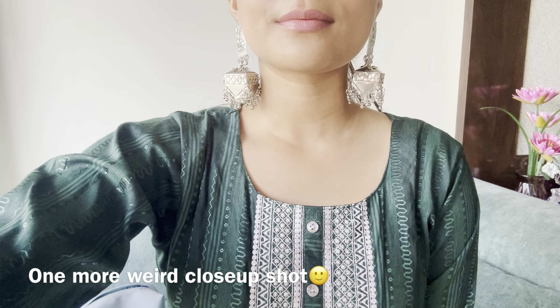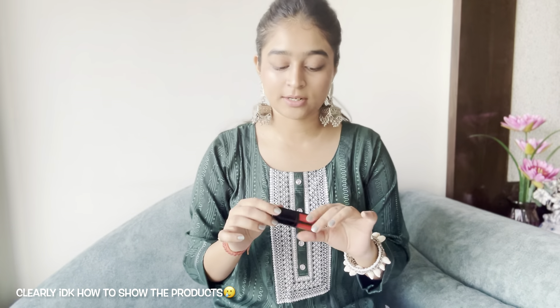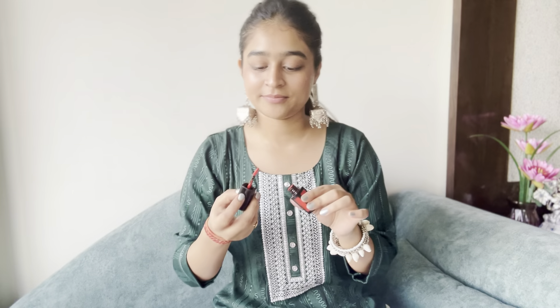If you want to go with a red tone, the third one is again from Nykaa — and Nykaa is my favorite brand for lipsticks. It's a slightly dark red color that I use less often, but if I need a red shade, this is my favorite. It looks good in Indian and Western styles alike.